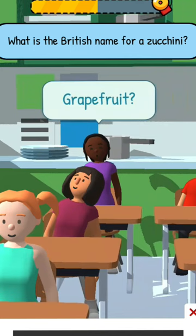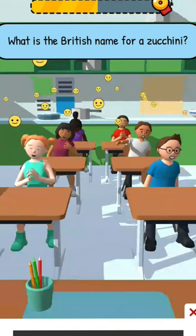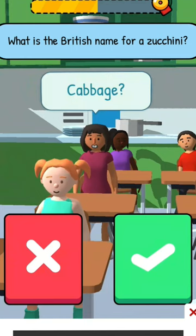I will show you the back. I will show you the grapefruit. I will show you the next one. Yes, middle one. What, cabbage? Cabbage is the wrong answer. I will show you the next one.